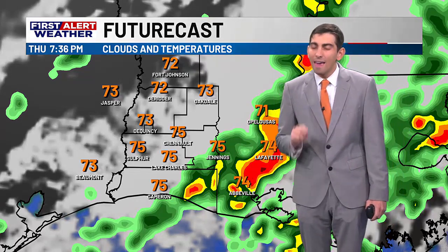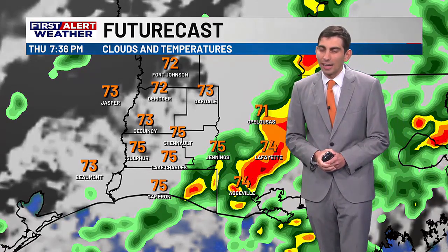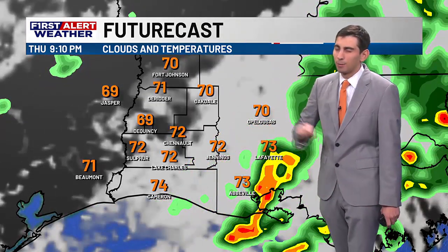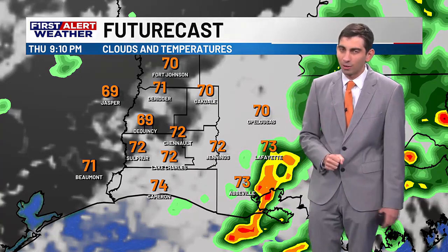Continue to keep a close eye on the sky and the radar — that's probably the most surefire way to know if any rain is headed your way in case you do want to get out and about. I do think later on this evening we should see more opportunities to go outside and get those candies — who can go for a Kit Kat bar right now?